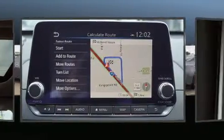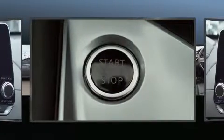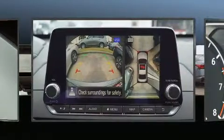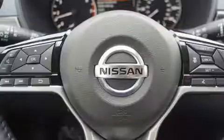All of the premium features expected of a Nissan are offered, including one-touch window functionality, a built-in garage door transmitter, a trip computer, lane departure warning, blind spot sensor, and much more.